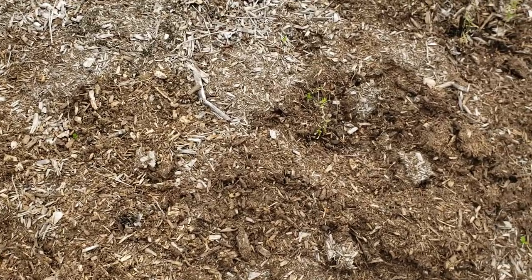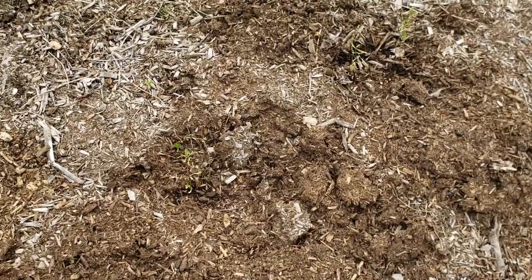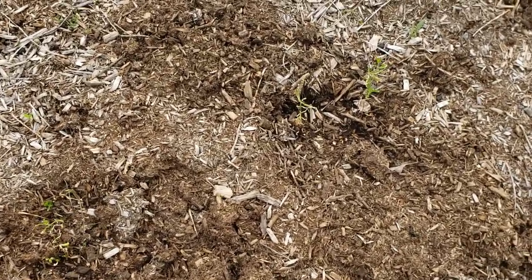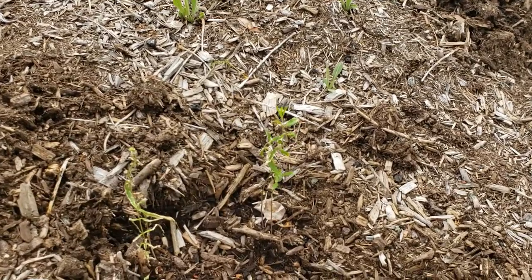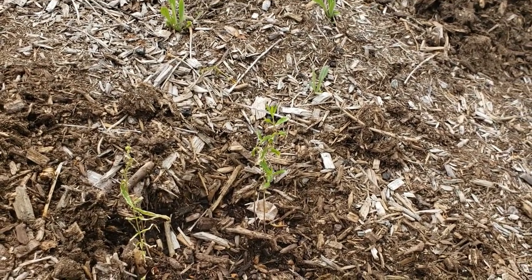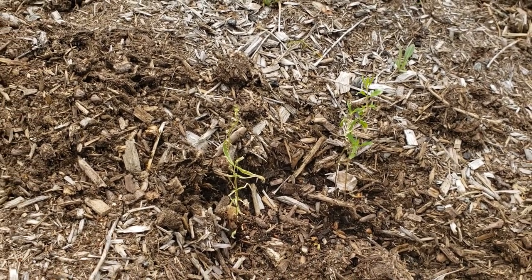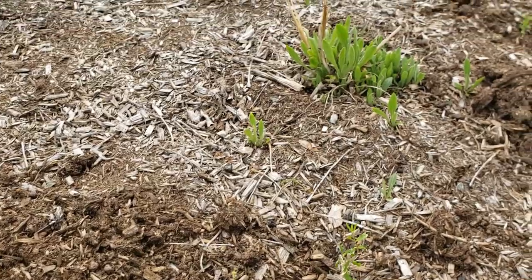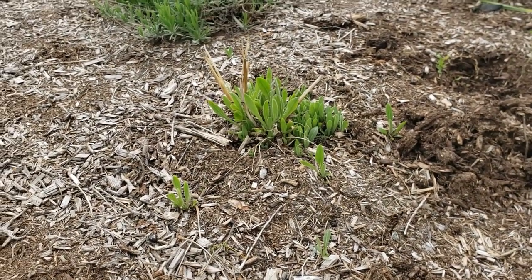I also grew butterfly weed from the basement and I think it got a little sunburned — I didn't harden it off as much as I should have, so it's looking a little straggly and sunburned. But it might do okay; it's looking alive. Over here is a blanket flower.